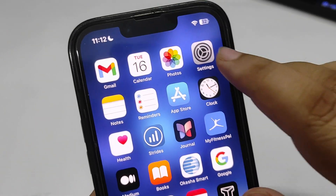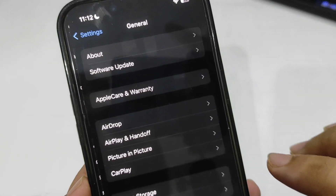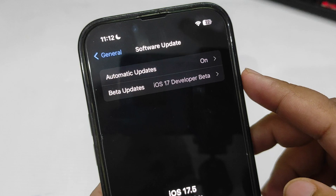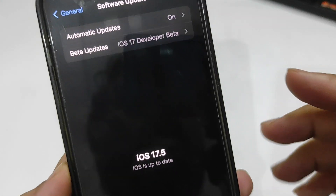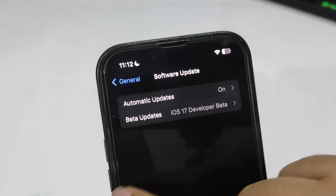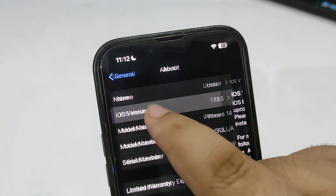Installing this update is quite simple. Go to Settings, then General, then Software Update. Make sure beta updates is set to iOS 17 Developer Beta and you will get the update. I have already downloaded the update, so going back to About and checking the iOS version.